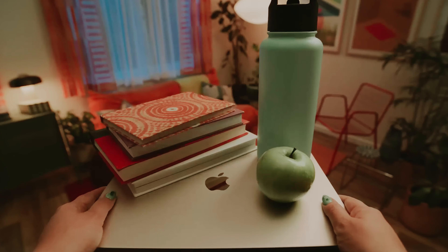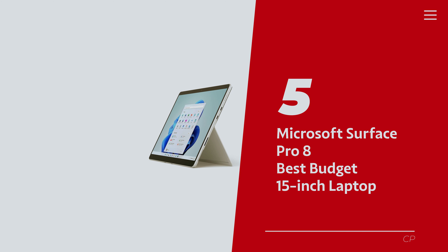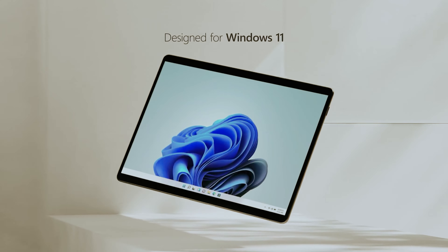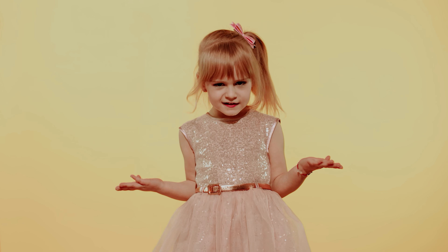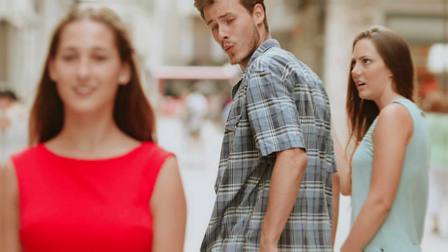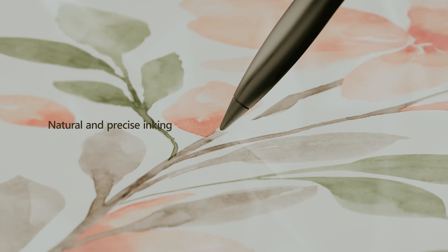Number five: Microsoft Surface Pro 8 — our pick for best budget 15-inch laptop. Let's talk about the one and only Microsoft Surface Pro 8. Sure, it's not the Surface laptop, but who needs that when this gem hits all the right chords? It's a versatile Windows tablet that moonlights as a laptop, and Microsoft has polished it up for the Surface Pro 8 edition — though don't expect a dramatic makeover.